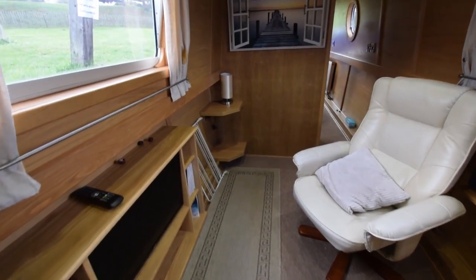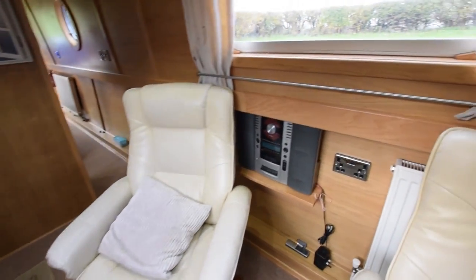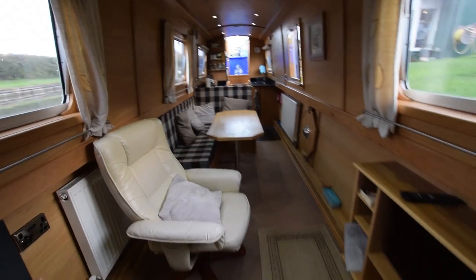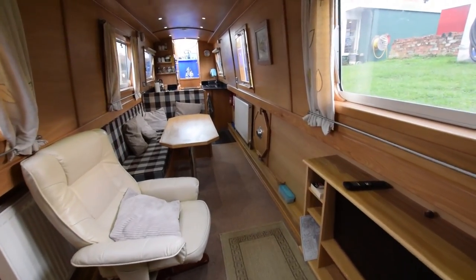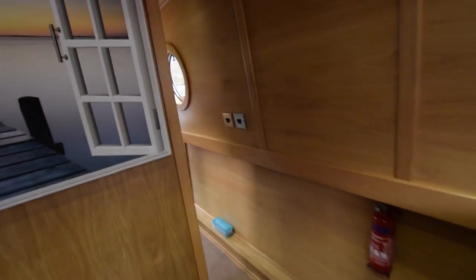The television is a 29-inch TV DVD combo. There are two very comfortable chairs and an Amstrad music system. Lovely room. Heating on board is a Webasto diesel-fired system with three radiators and a towel rail.